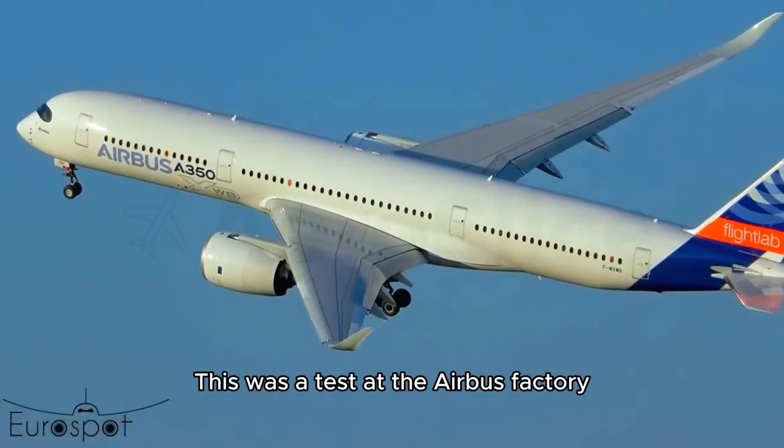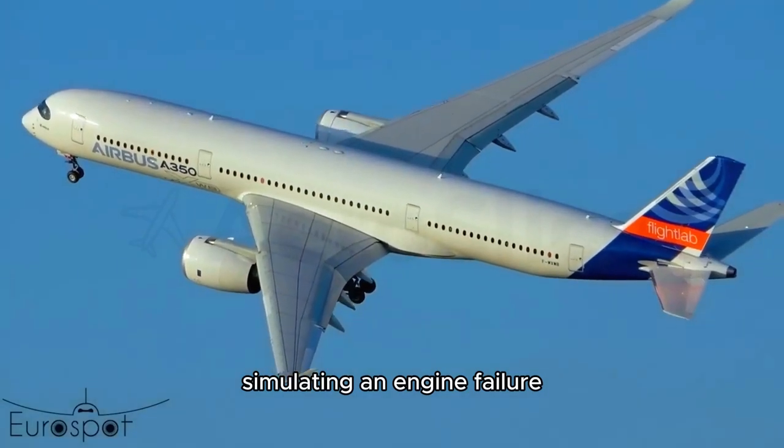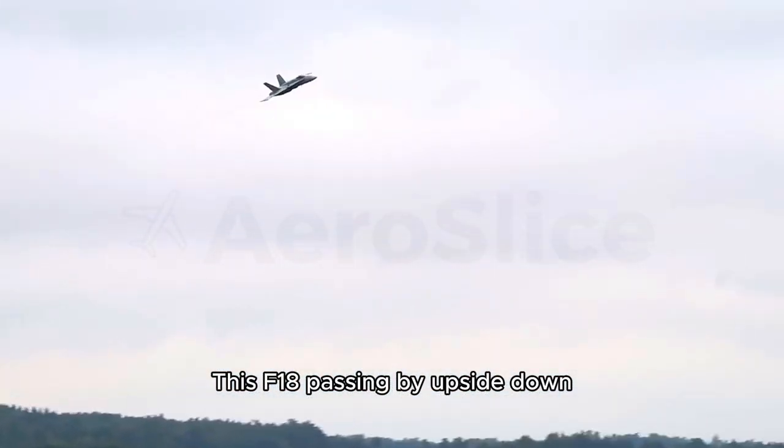This was a test at the Airbus factory simulating an engine failure. This Airbus A380 passing by upside down.